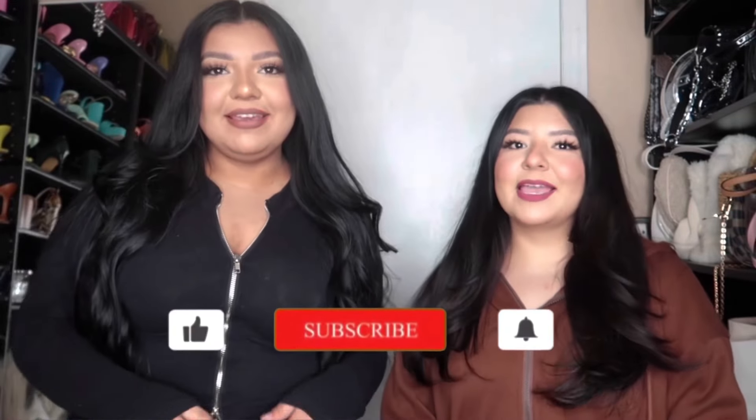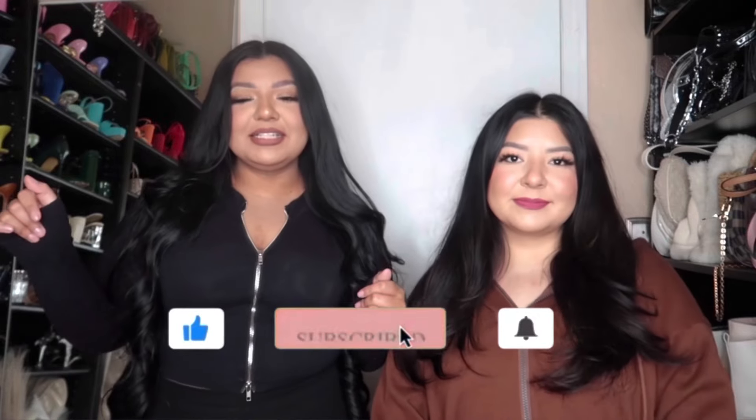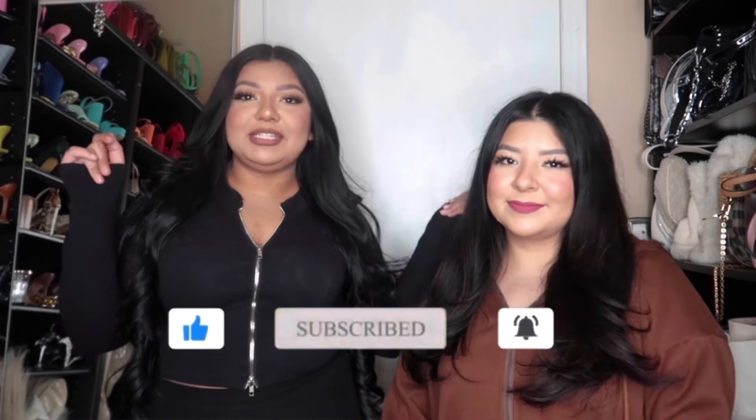Hi guys, welcome back to the channel! If you guys are new here, welcome. I'm Jackie and I'm Ryan, and we're the Vangal Sisters. Today you guys, we're bringing you along our day literally from the beginning to the end.